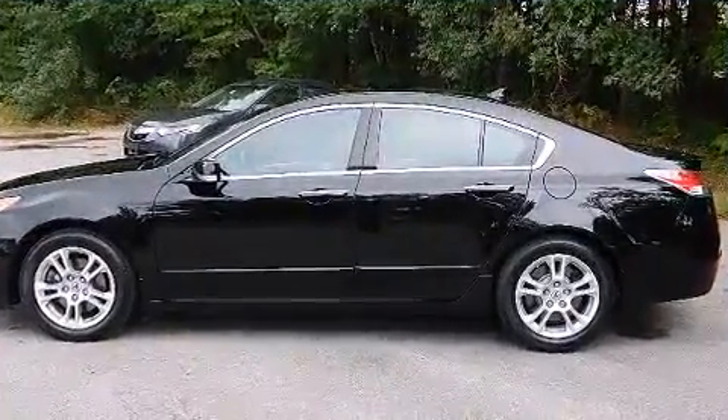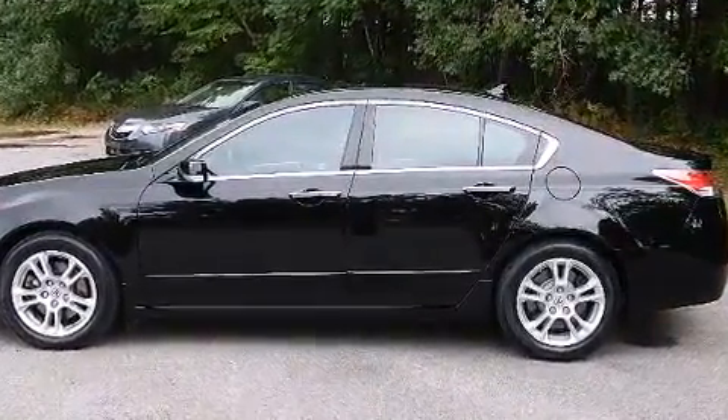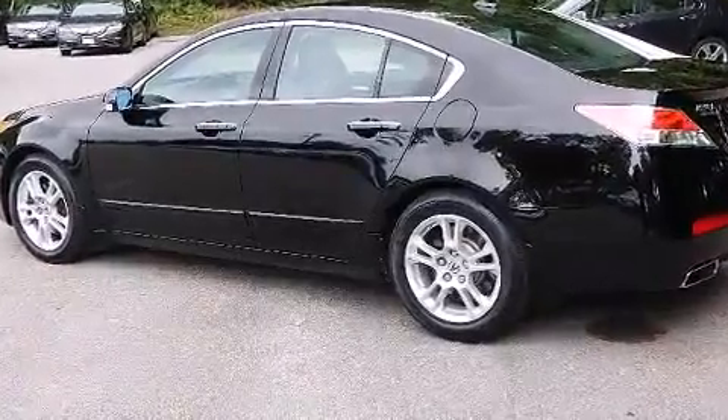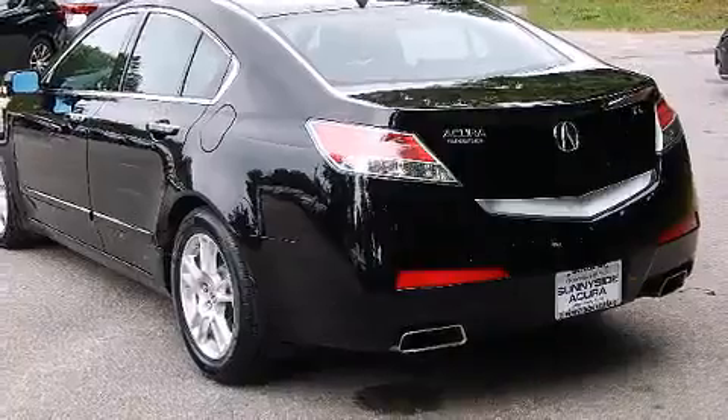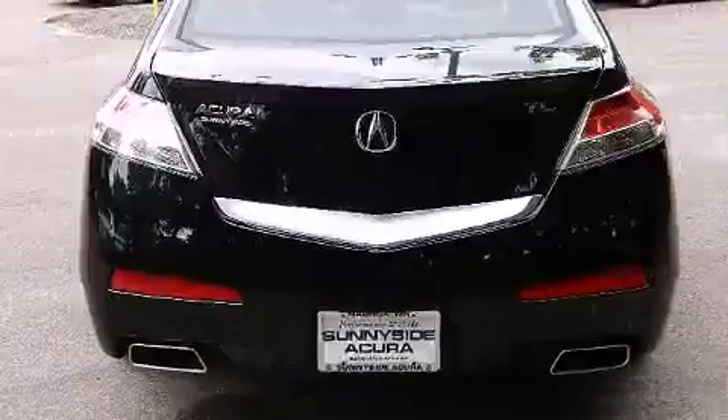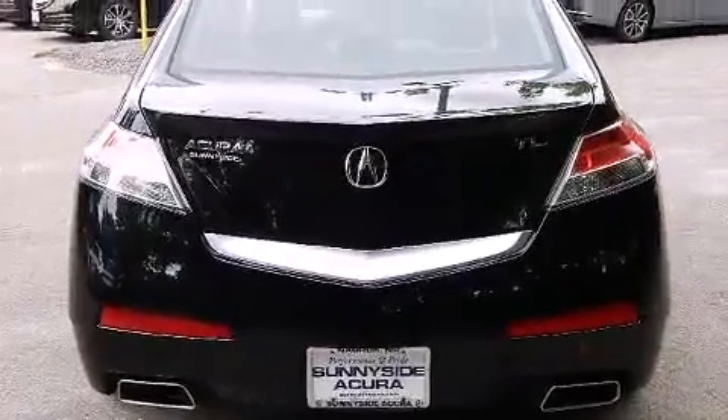Acura infused the interior with top-shelf amenities such as leather upholstery, front and rear reading lights, a power seat, heated seats, high-intensity discharge headlights, remote keyless entry, and the power moonroof opens up the cabin to the natural environment.